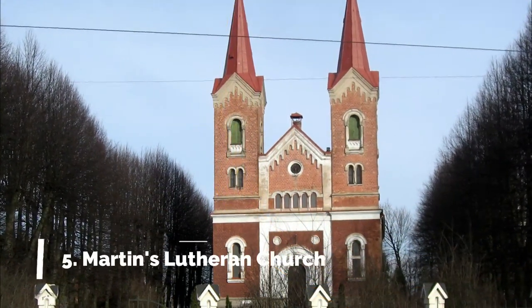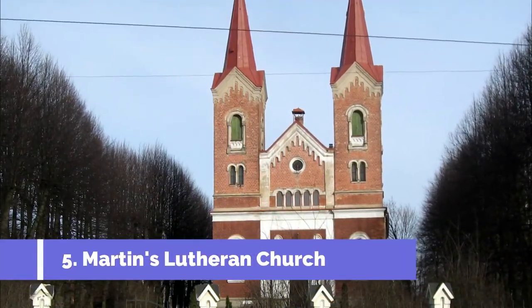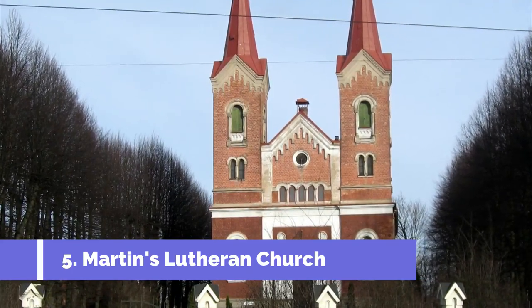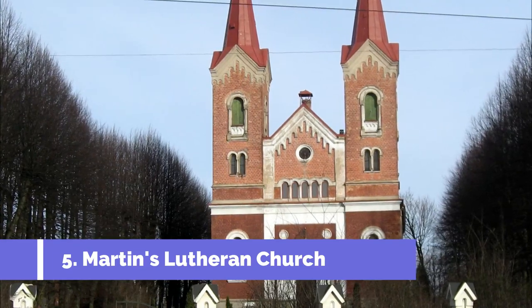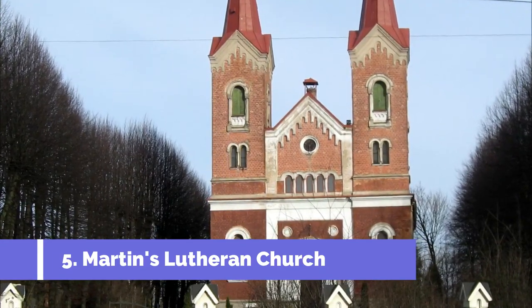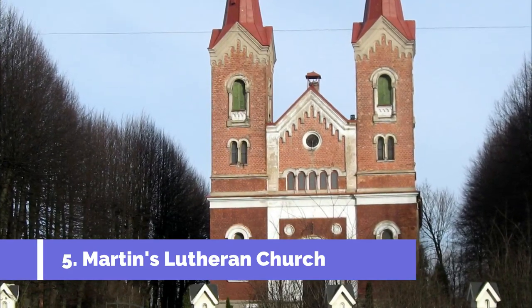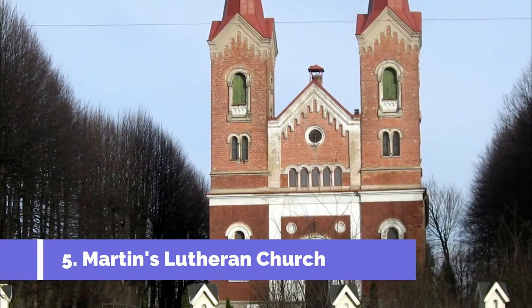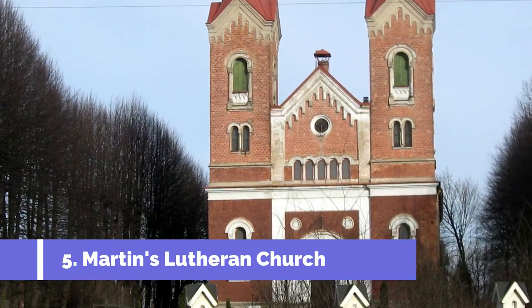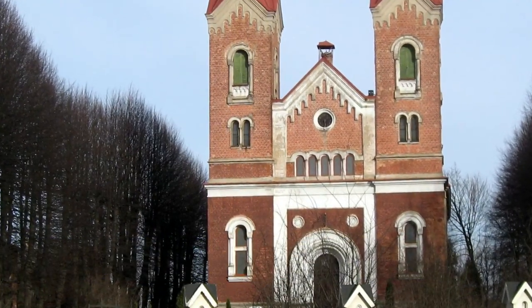Number 5. St. Martin's Lutheran Church is one of the top attractions in Bauska, Latvia. This historic church is located in the heart of the city and has been a significant site for both locals and tourists. Built in the 16th century, St. Martin's Lutheran Church offers a unique blend of architectural styles, combining elements of Gothic, Renaissance, and Baroque.